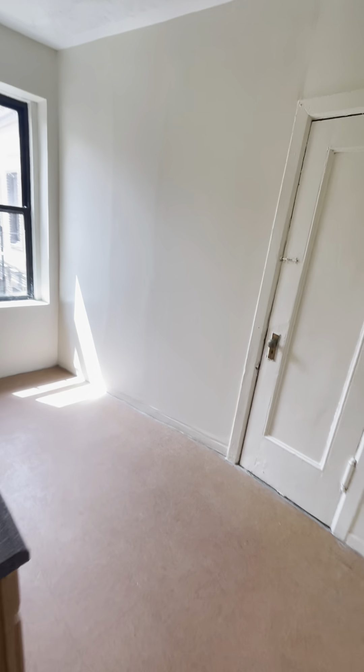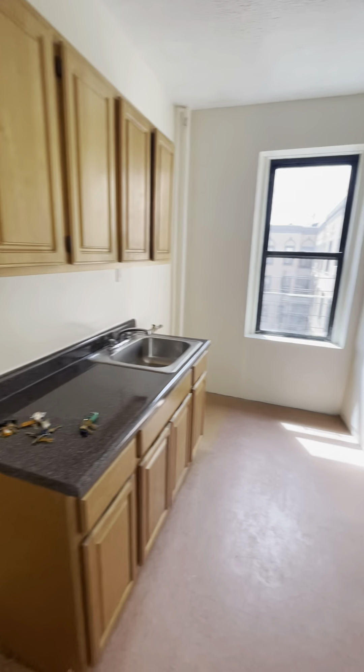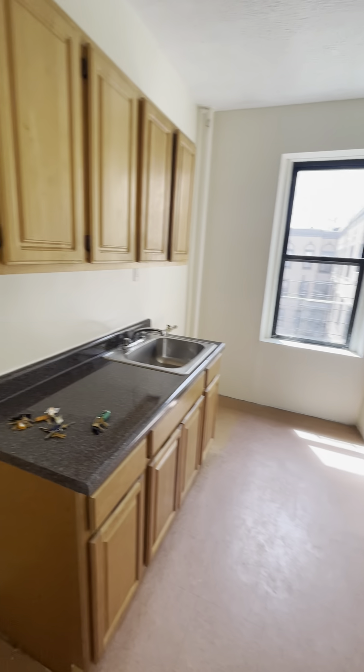Rent stabilized, separate kitchen, and the appliances will be moved back into the kitchen area. So you have a big eating kitchen, a massive living room, and heat and water are included.